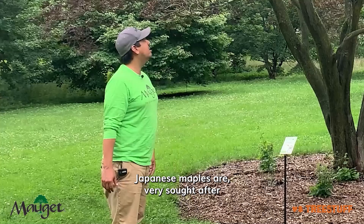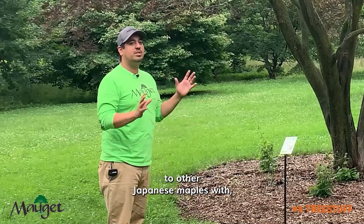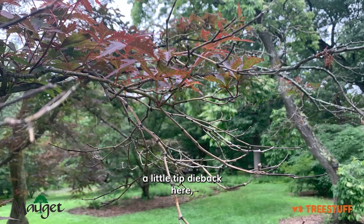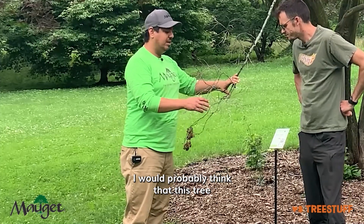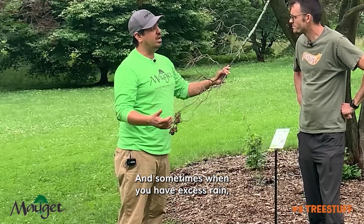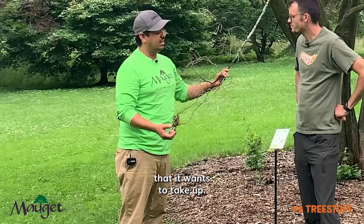Japanese maples are very sought after for their beautiful, distinctive foliage. This tree has a really beautiful red foliage that is very attractive. Unfortunately, we're seeing a little tip dieback here and without doing a thorough investigation, I would probably think that this tree might be suffering from some nutritional issues. We've had a lot of rain this year and sometimes when you have excess rain, it can cause some pH changes in the soil and not allow the tree to bring up the nutrients that it normally wants to take up.